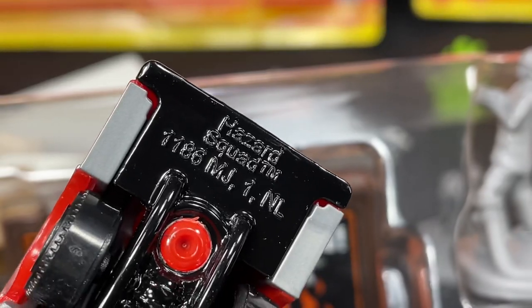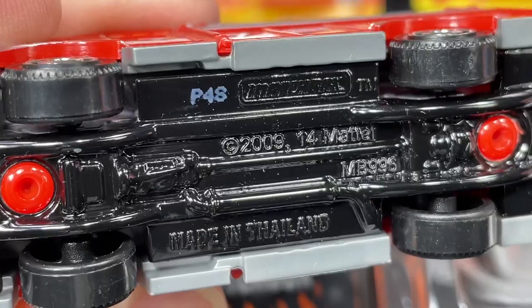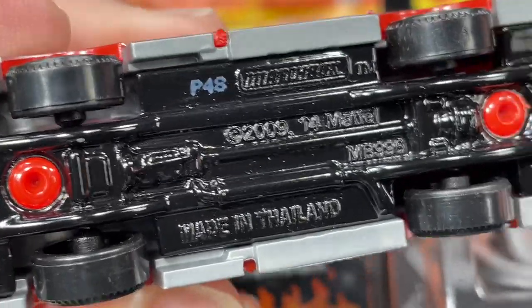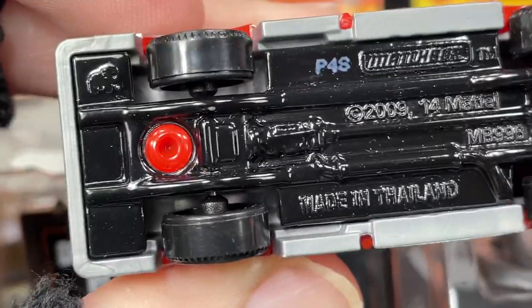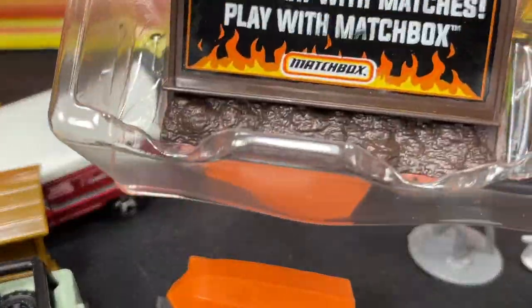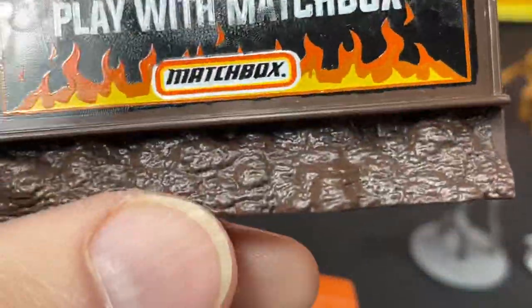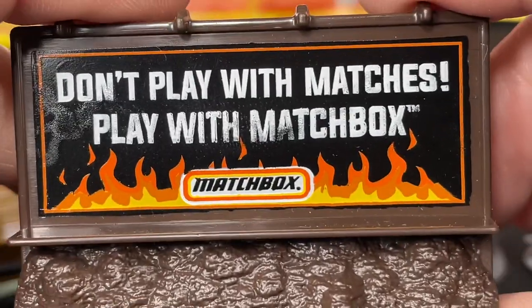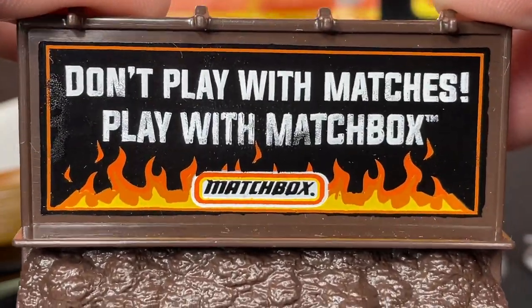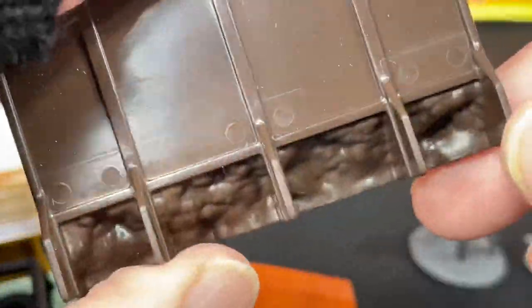Hazard Squad — it says right there. Copyright 2009 and 2014 by Mattel, made in Thailand. There's a little elephant on there for Thailand — very cool. Let's check out the vehicle in a second; I just want to see what this sign is in the back. Ah, pretty cool — 'Don't play with matches, play with Matchbox.' That's pretty funny, and then you have the fire, and it's just a billboard.